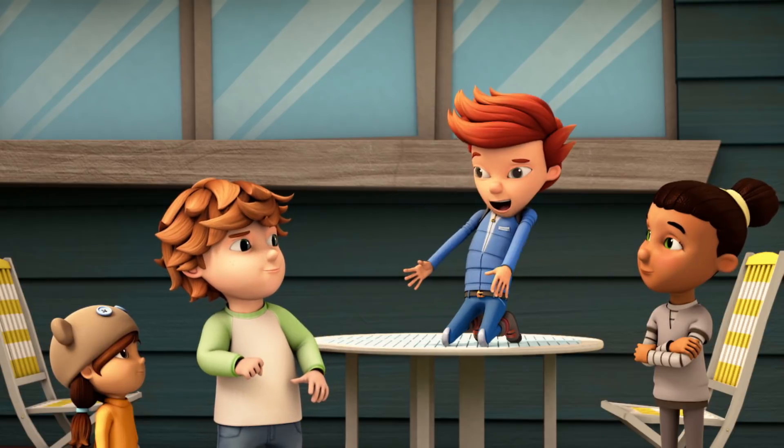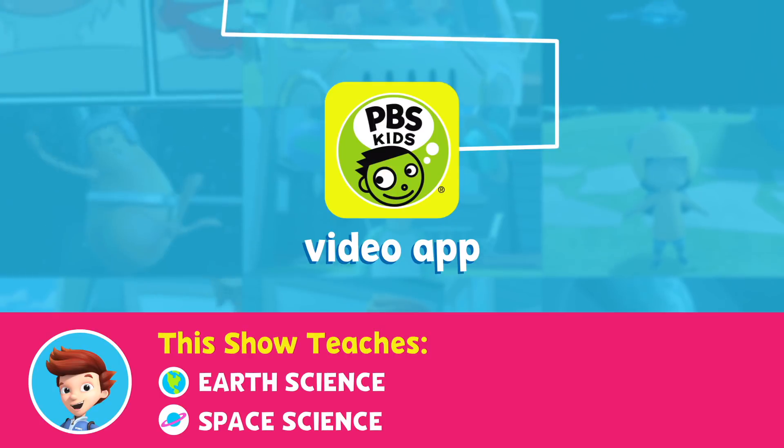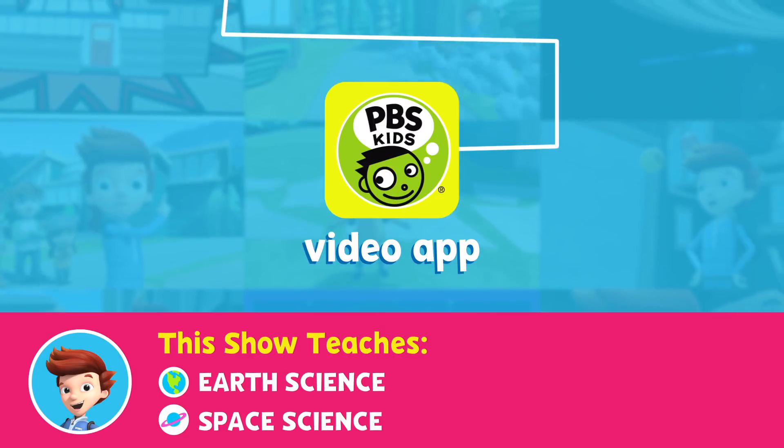Sounds like a plan, Chonzo! Watch Ready, Jet, Go! Weekdays on your PBS Kids station or anytime on the PBS Kids video app!